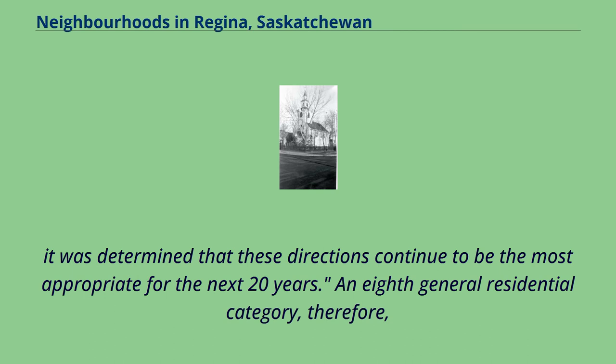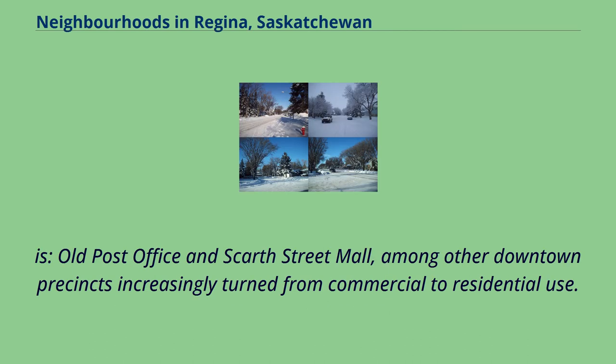An 8th general residential category is the Old Post Office and Scarth Street Mall, among other downtown precincts increasingly turned from commercial to residential use.